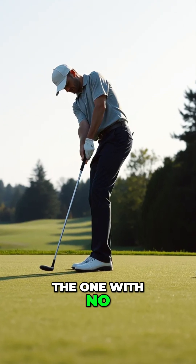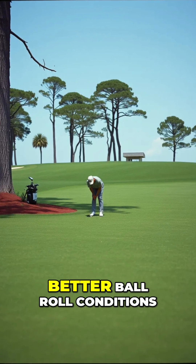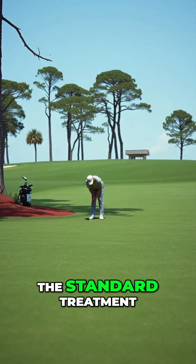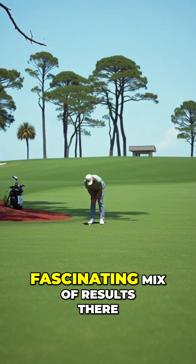Even treatment 7 — the one with no traditional N — scored really well here: 1.80 for smoothness and 0.50 for trueness, so it definitely suggests better ball roll conditions in several of the accordant treatments. Interestingly, the standard treatment T4 also scored well on smoothness and trueness, even though its green speed was the lowest — a fascinating mix of results.